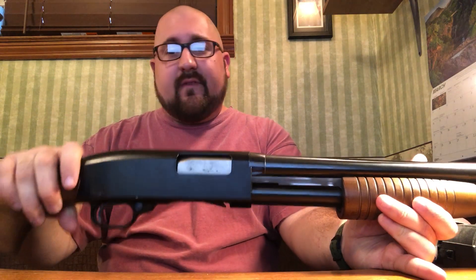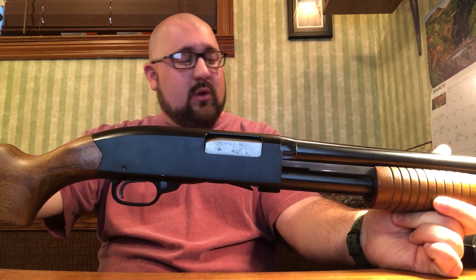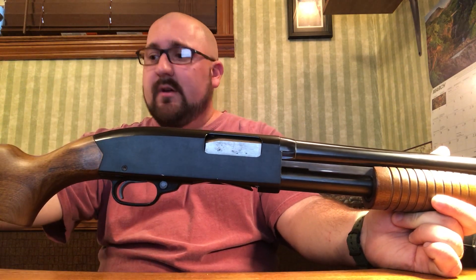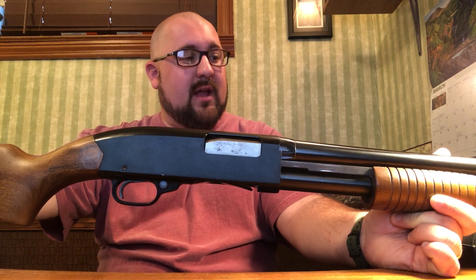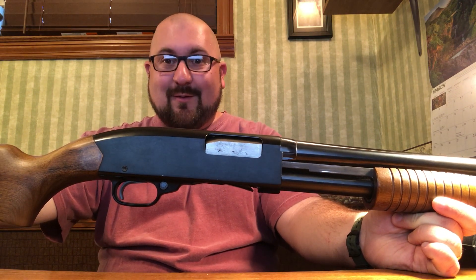The story he told me was that when he had an opportunity to buy one of these back in the late 80s, he was with a friend at a gun shop. The friend was actually the one purchasing one, and my grandfather liked it so much he said, 'Will you give us a better deal if we buy two?' Of course the gentleman said yeah, and that's what he did. I do still have the original box for this shotgun, so that's pretty cool.